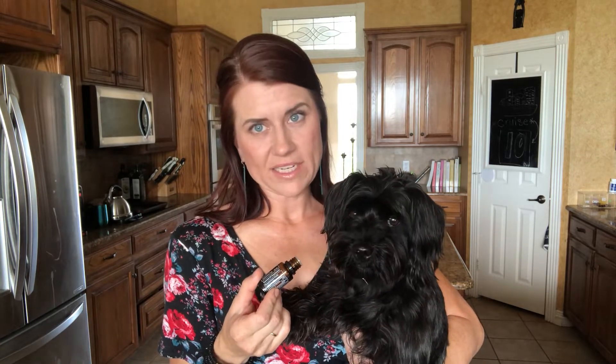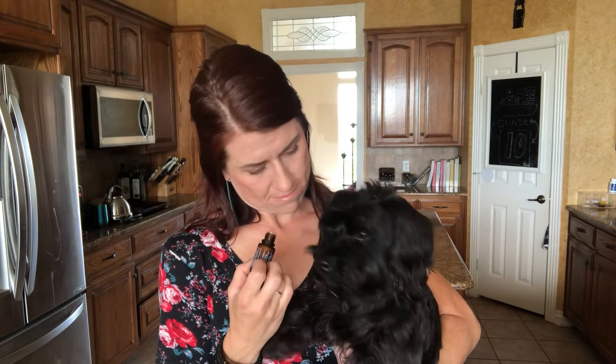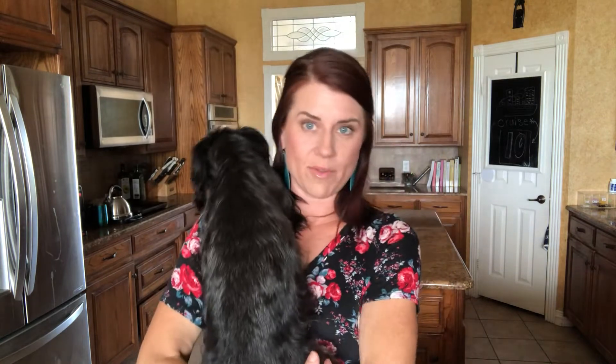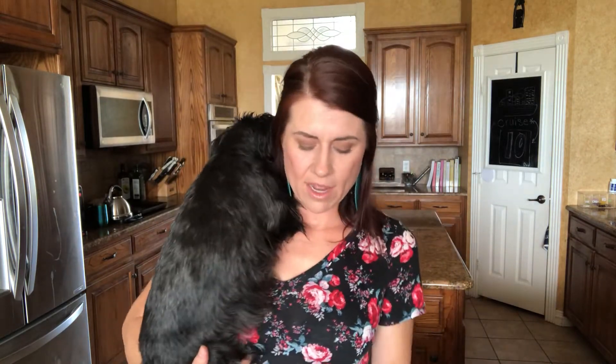He didn't turn his face quite as much away from the Copaiba. He doesn't want it right now, clearly. But it is an oil that typically he will lick right off the bottle. He just maybe doesn't need it right now.